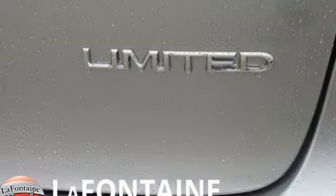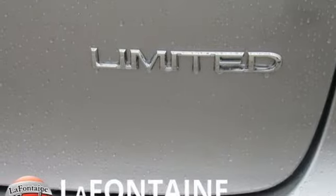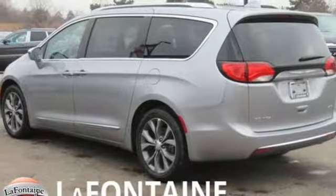Heated steering wheel. V6 engine. Hands-free lift gate. Gas pressurized shocks. And heated and ventilated leather bucket seats.